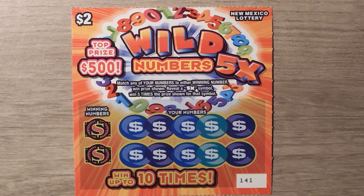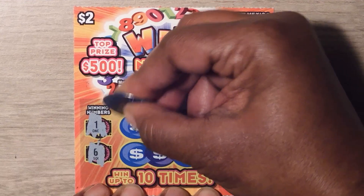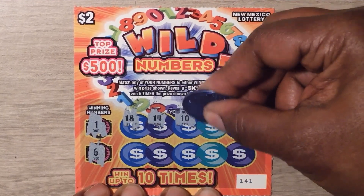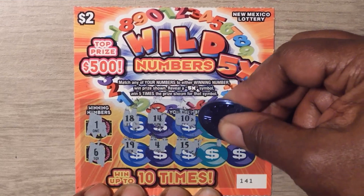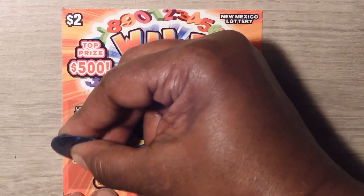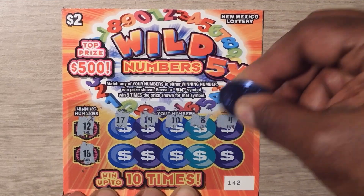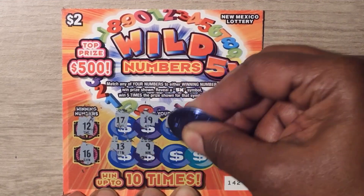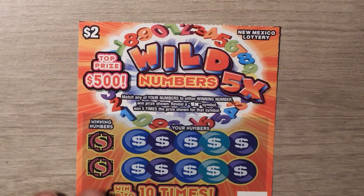This is ticket number 141; I have tickets 141 through 145. Ticket 141 numbers: 1, 6, 18, 14, 10, 17, 11, 19, 4, 15, 13, 16. Ticket 142 numbers: 12, 16, 17, 19, 10, 8, 4, 13, 9, 20, 7, 11. Moving on to ticket 143.